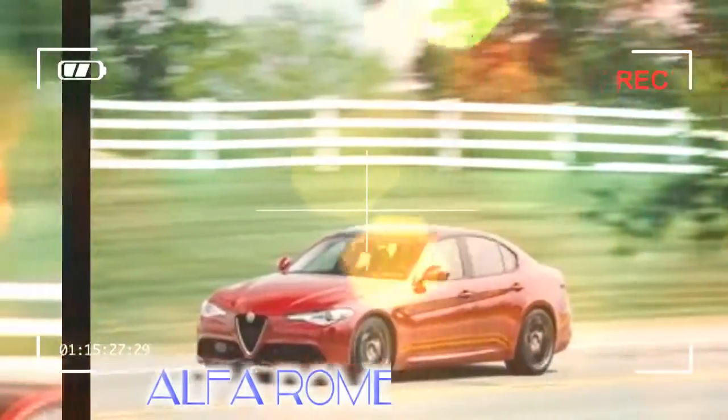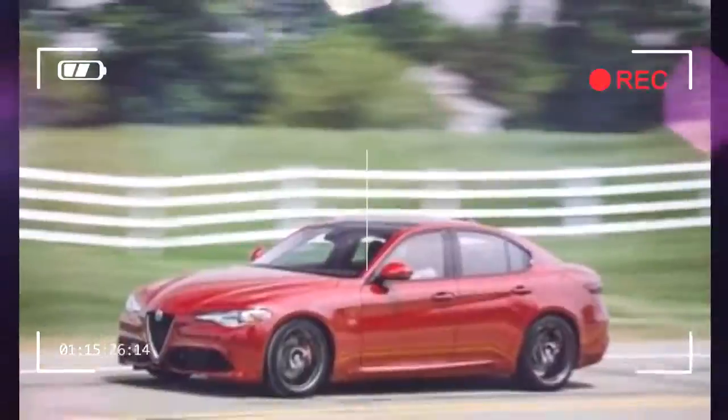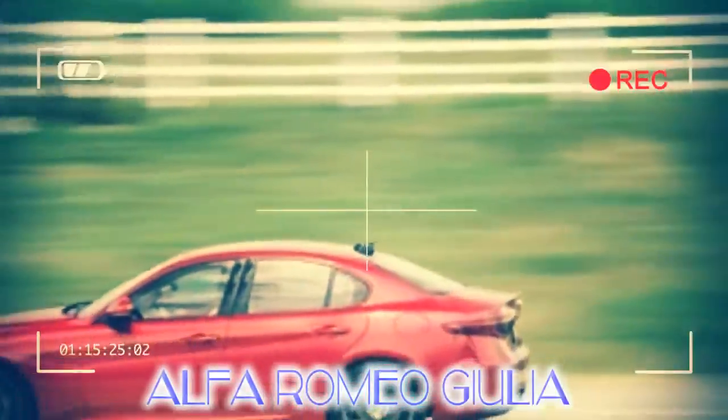To live up to its looks and heritage, an Italian car must also provide a thrilling driving experience, and the Giulia delivers there, too. Its agile handling and gutsy turbocharged engine make it an enthusiast's delight.